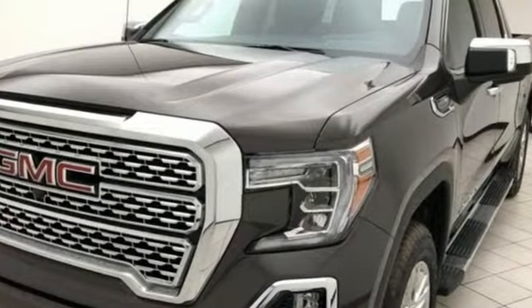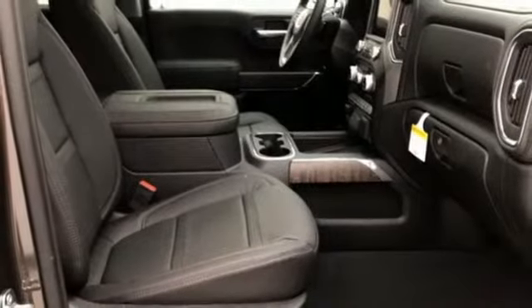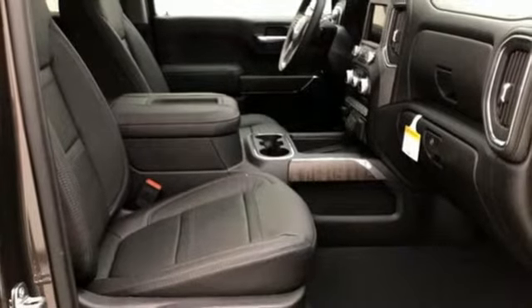V8 engine, adaptive suspension, engine auto stop-start feature, trailer brake controller, streaming audio, power heated mirrors, heated and ventilated leather bucket seats.